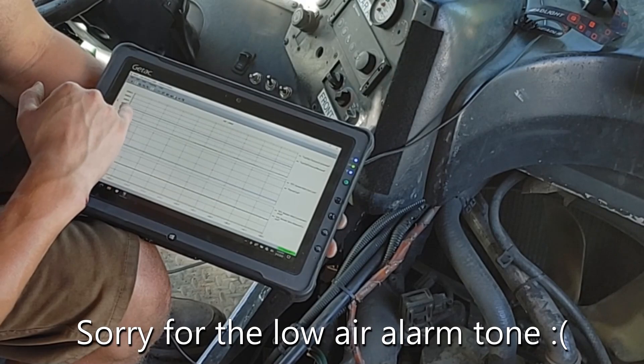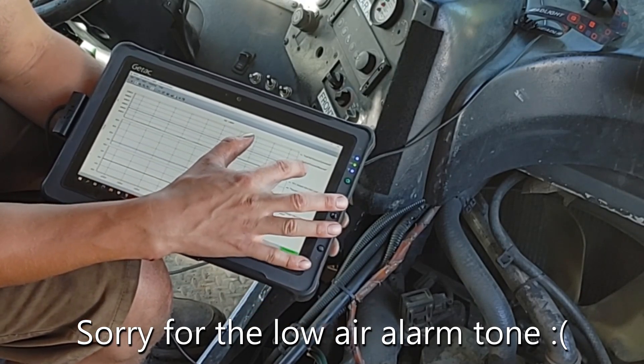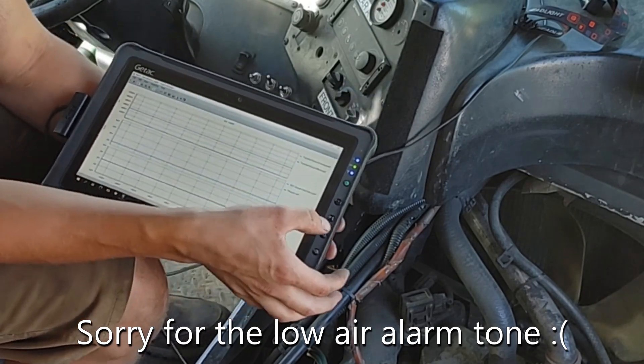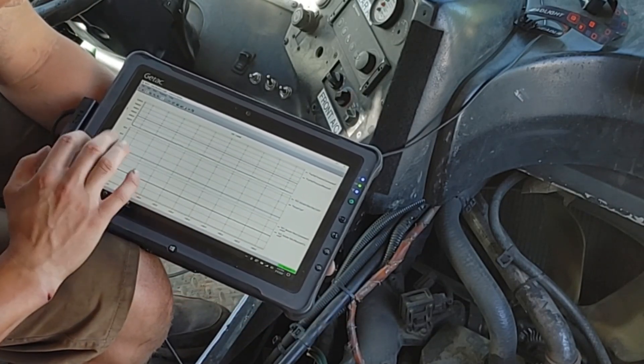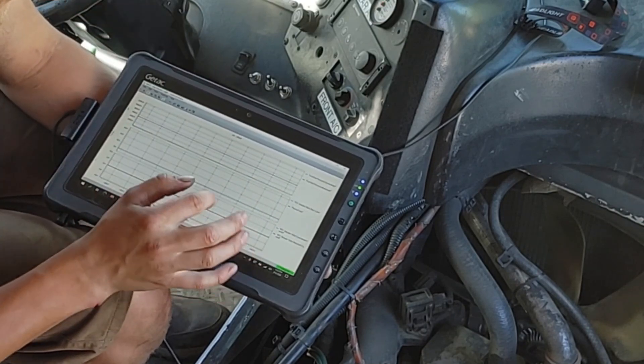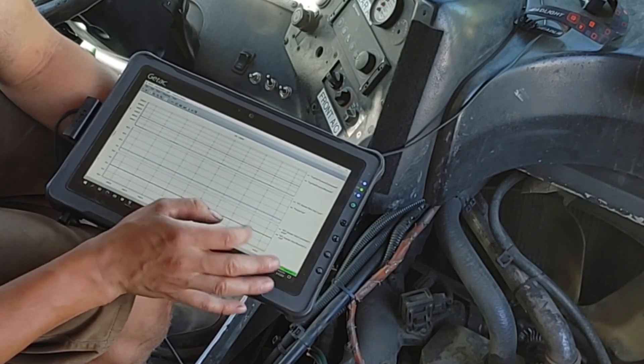This is the commanded fuel pressure, this is the measured fuel pressure. The EFC actuator duty cycle is in blue, and then the percent fuel is in black — you can't see the line because it's behind the blue line. And then this is the EFC actuator commanded current and measured current.